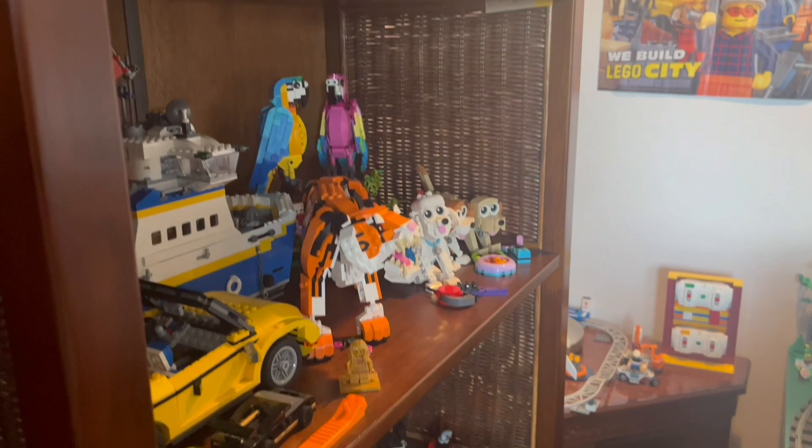Going down the shelf we've got the big Creator 3-in-1 Ferry that I built last year — it's really big so it takes up quite a bit of the shelf — and in the corner we've got the two parrots. I absolutely love these sets and I really hope LEGO makes more.